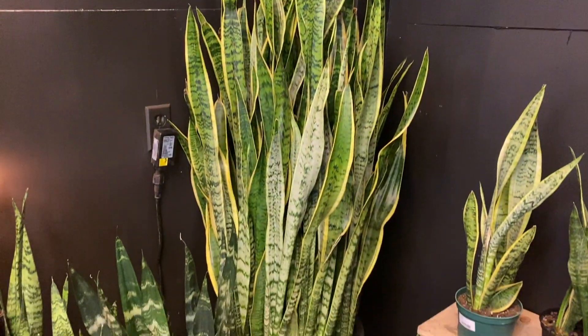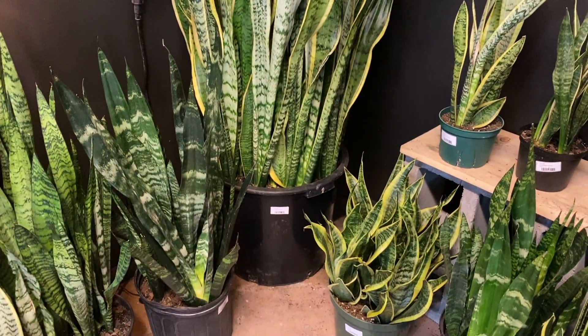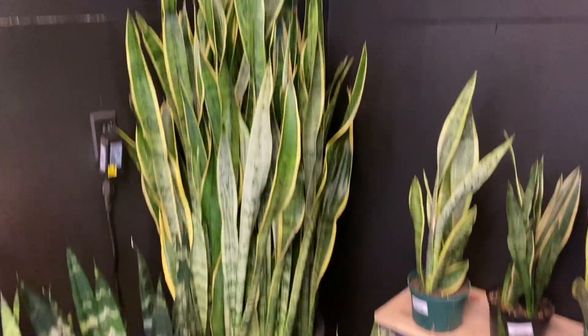Guys, look at how massive this snake plant is. Holy crap — compared to that, that is crazy.